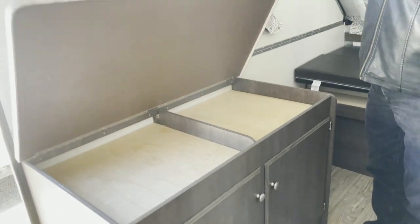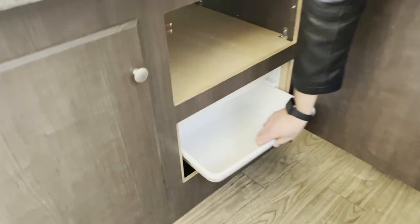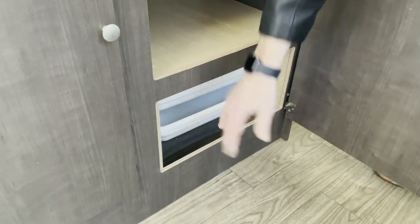It's got some really cool storage options here on the other end. It's got some pull-out drawers — plastic, but they're neat.